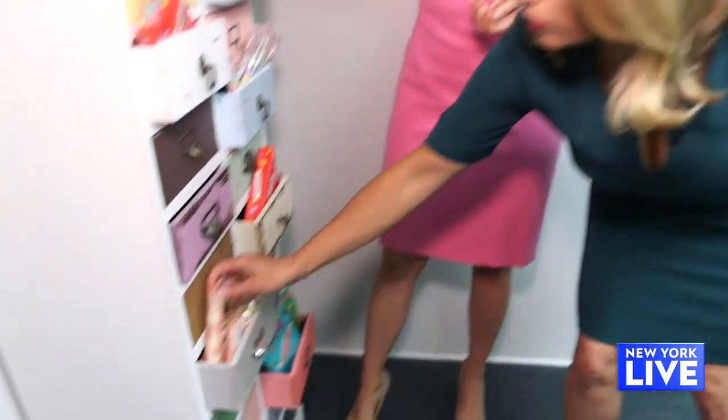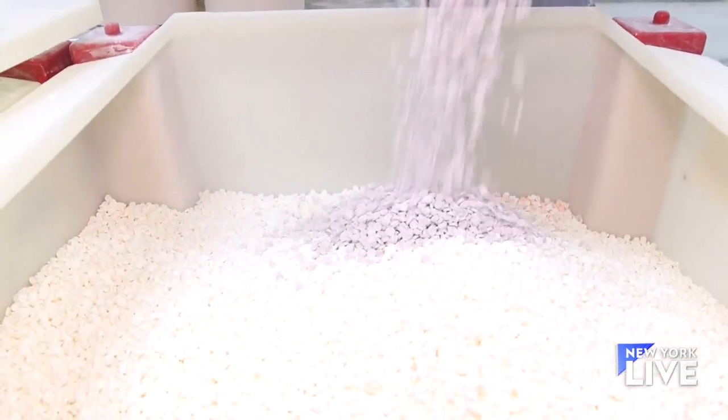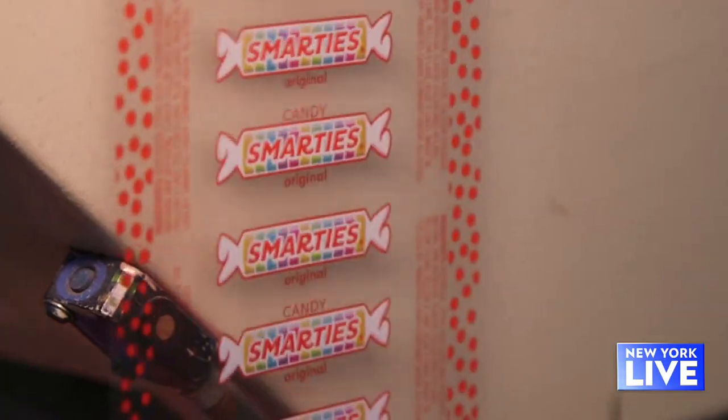So 70 years later, we're celebrating this anniversary. Has anything changed? Smarties the candy is the same candy that it's always been. Things have changed along the way — we actually just rolled out a new package design and a new logo. We want to stay true to our roots but still want to be relevant.